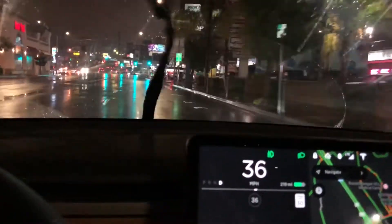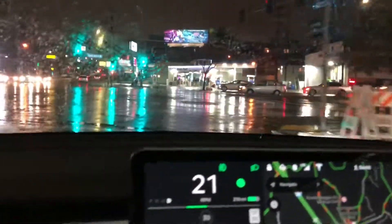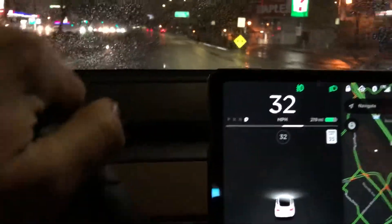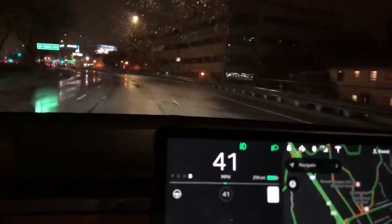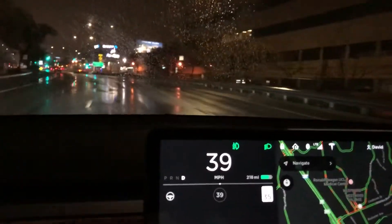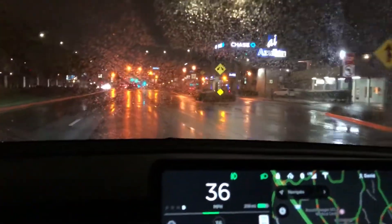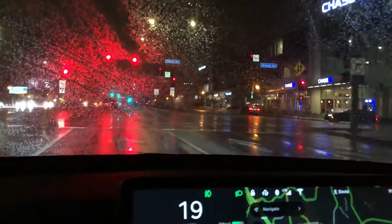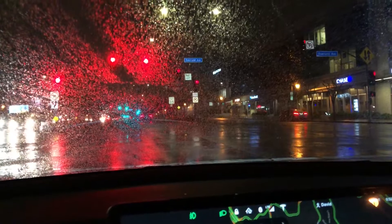Hey everybody, I wanted to make a quick video about the Tesla Model 3 and its performance in the rain. It's been raining the last few days here in Southern California, so I've really had a chance to take the car through its paces and see how it handles. I've heard from a few people who have been holding off and debating configuring their Tesla Model 3, wanting to possibly wait for the all-wheel drive version, especially people up in Washington and Oregon areas where they tend to have a lot of rain throughout the year.